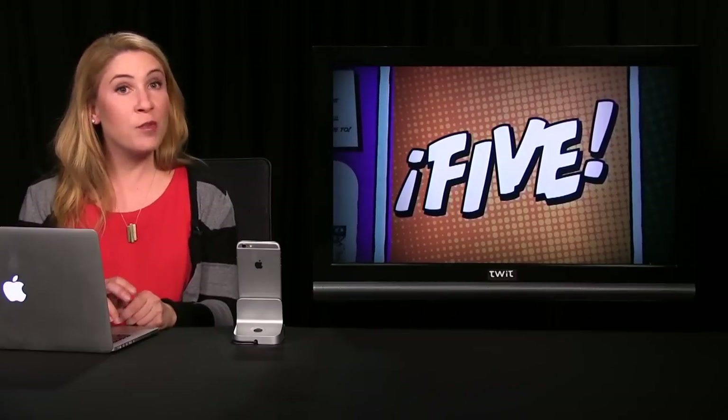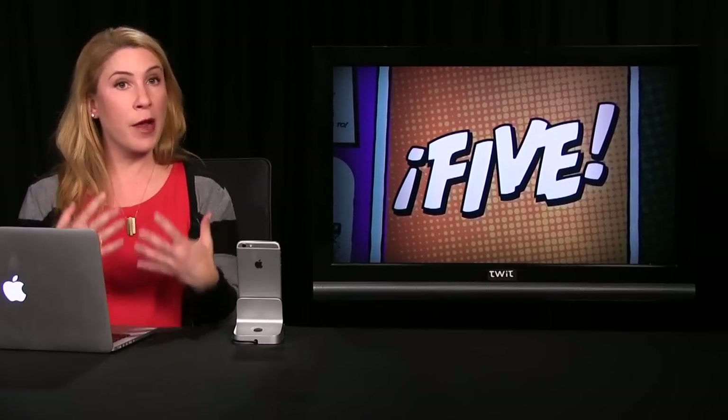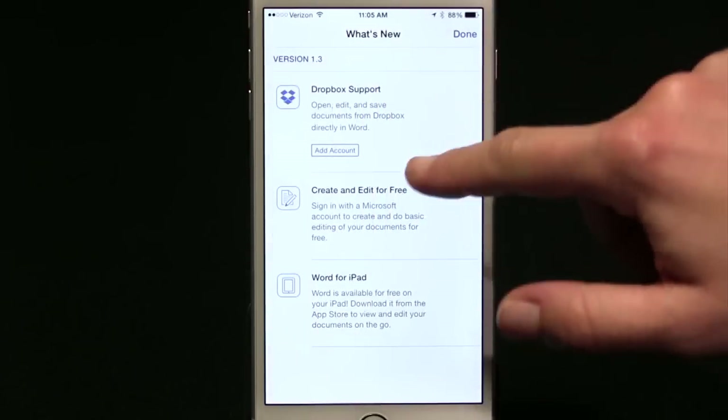Number 1. Earlier this month, Dropbox announced that they'd partnered up with Microsoft to allow us to edit within Microsoft Word, Excel, and PowerPoint apps right from within Dropbox on our iPhones. Today, the feature is live.